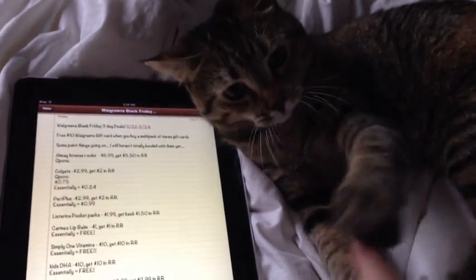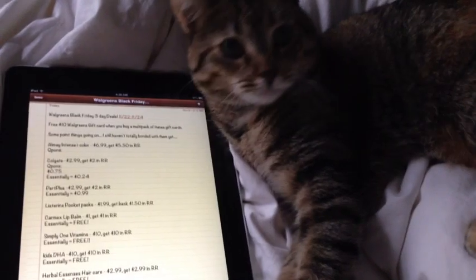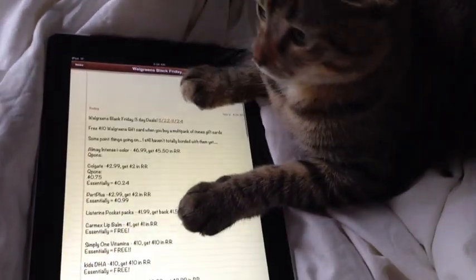Hey guys, it's me and Penny, just playing, hanging out, working on — whoa, you're moving the screen. Are you going to show us the deals? She's gone.